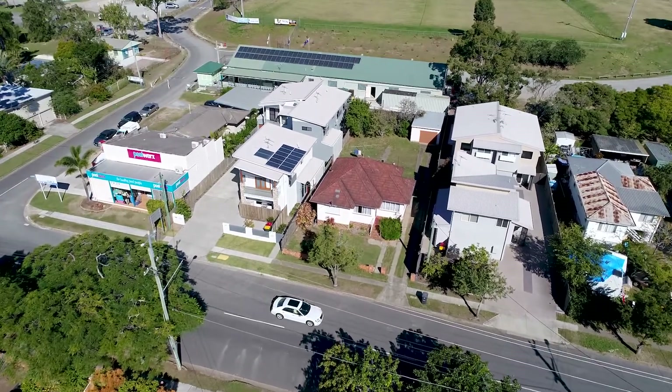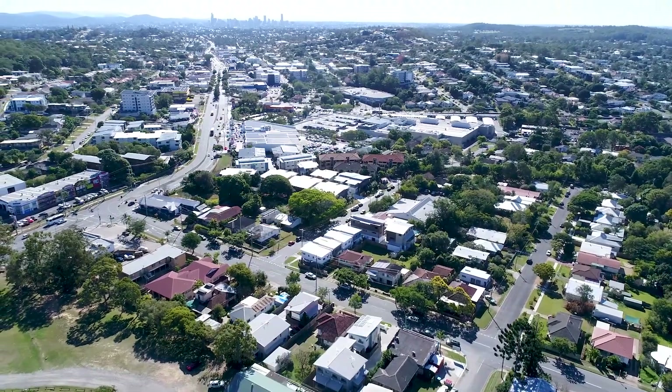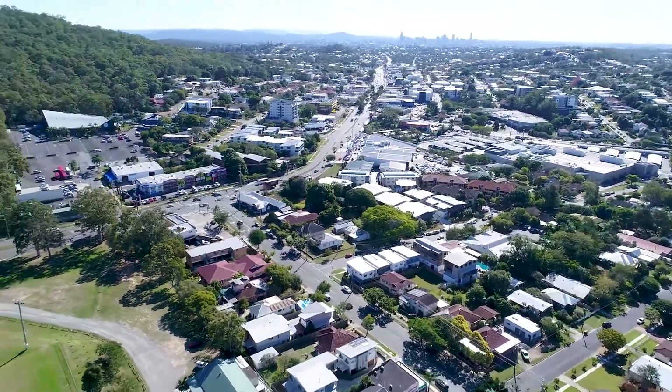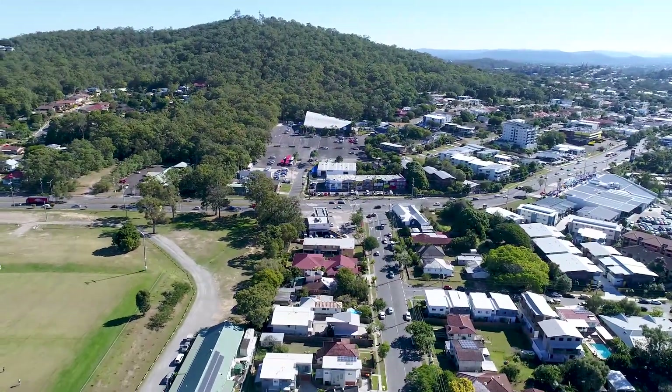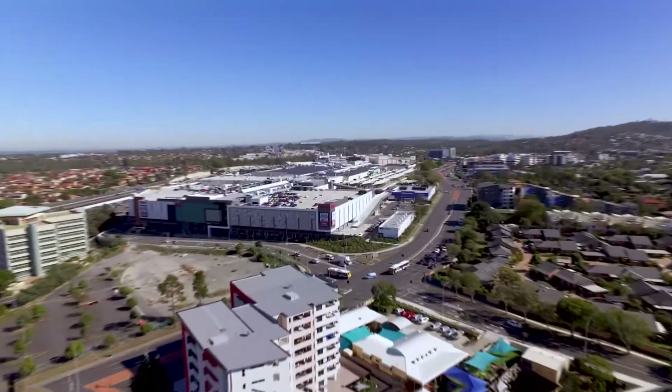The property is located in a top prime convenient location — just a few minutes' walk to Mungeret Plaza, local shops, bus, and park, and a few minutes' drive to Mungeret Lookout as well as the massive Westfield Garden City.